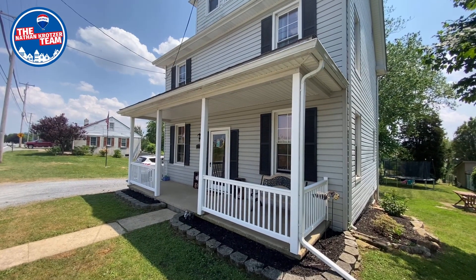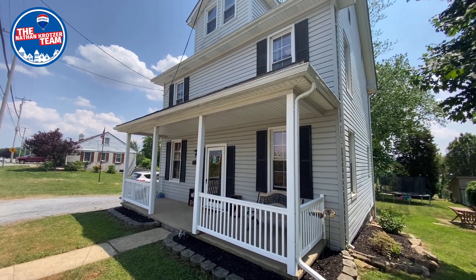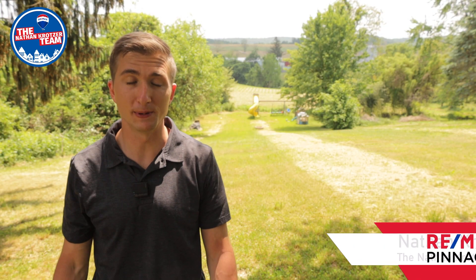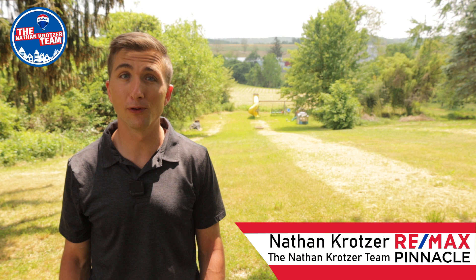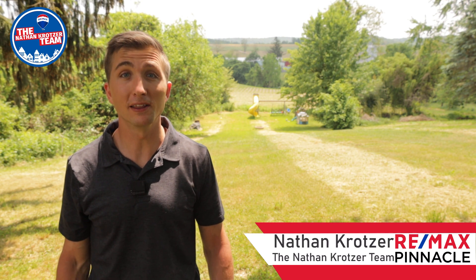A charming home with many updates and a country location to give you and your family some space. This is 4868 East Prospect Road in Delroy, Eastern York School District. I'm Nathan Kratzer with RE-MAX Pinnacle, the Nathan Kratzer team.